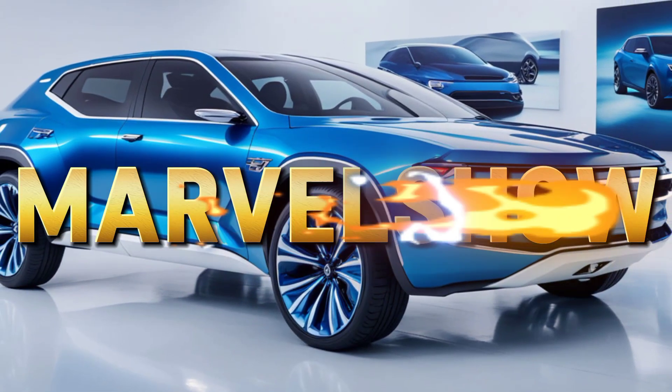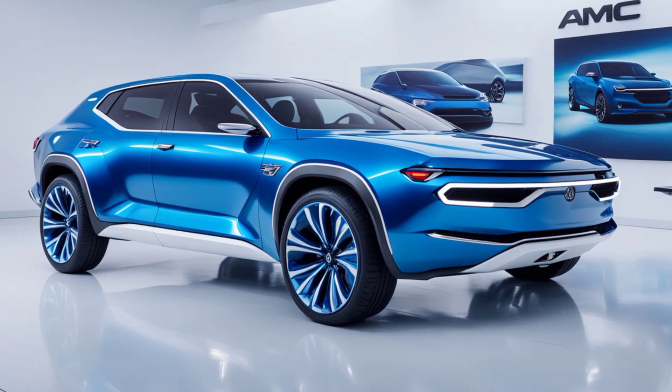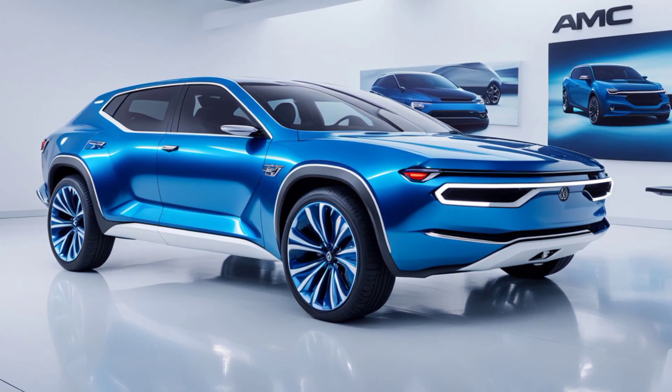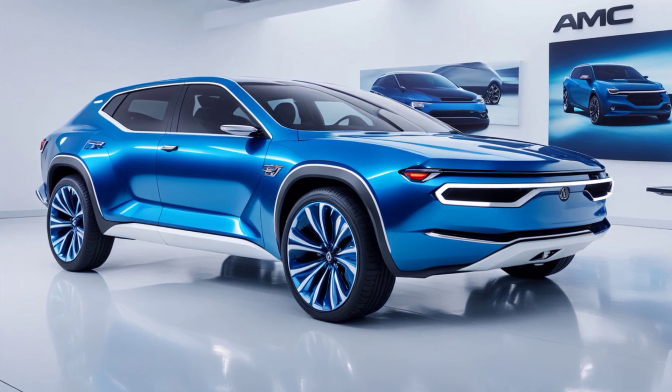Welcome to Marvel Show, where we bring you the latest in car news and reviews. Today, we're diving into the exciting world of AMC with a look at the 2025 AMC Hornet X. This iconic name from American Motors Corporation is backed with a modern twist, combining the classic heritage of the Hornet with cutting-edge technology and performance.